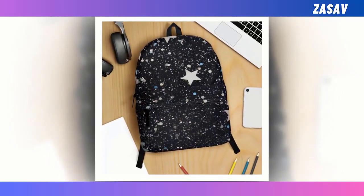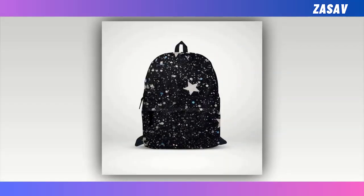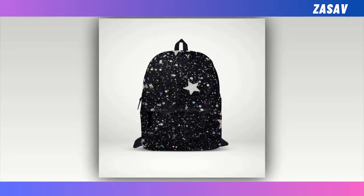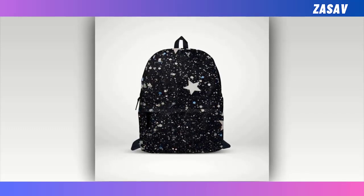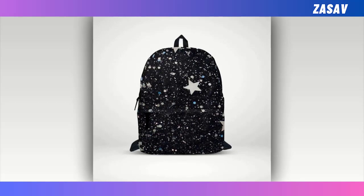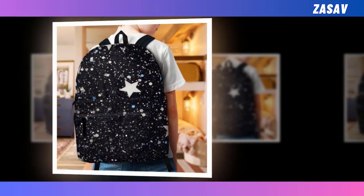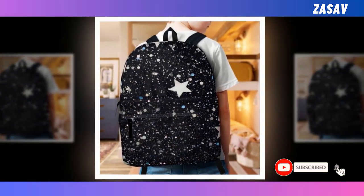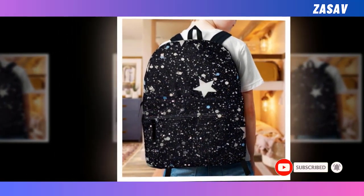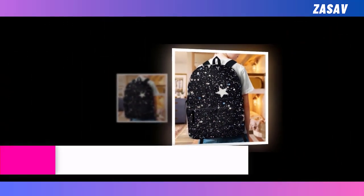With its extra-large capacity and multiple compartments, there's ample room for all your essentials from laptops to wallets, ensuring everything finds its place snugly within. But practicality doesn't mean compromising on durability — constructed from high-quality polyester fabric, this backpack is built to withstand the rigors of daily use while providing optimal ventilation to keep you cool and comfortable throughout the day. Its sturdy construction ensures it'll be your faithful companion for years to come.